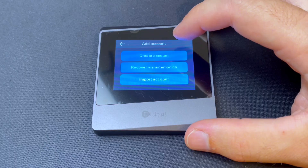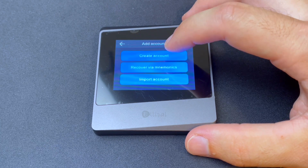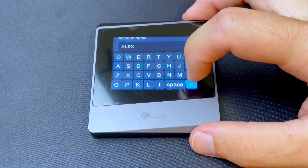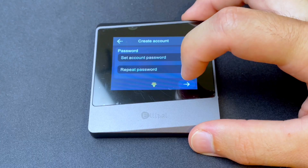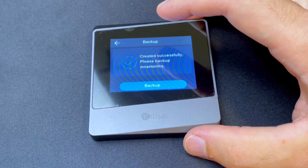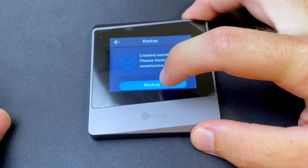Here we can create a new wallet or import an account if we have an existing recovery phrase. For this example, I'm going to create a new wallet. Then we have a name field — it doesn't have to be your name, but that's what I'm going to use. Then we want to set a secure password. Now, this is perhaps the most important part of setting up any wallet — whether that's a software wallet or a hardware wallet — and that is to record your secret recovery phrase, which we will do right now.